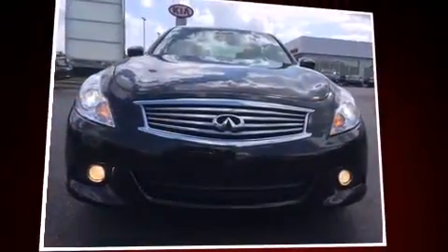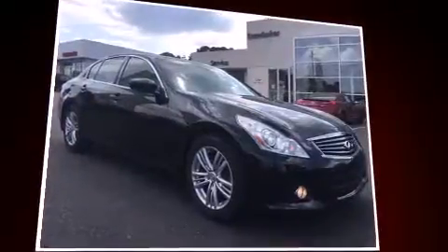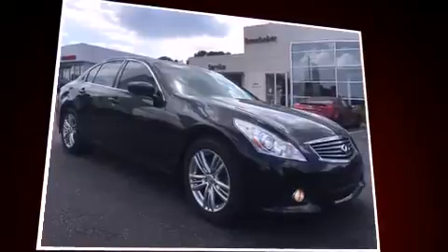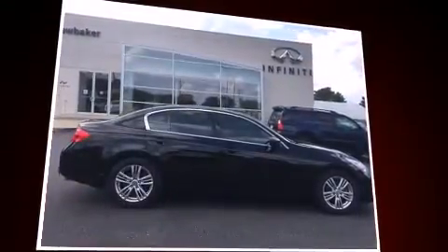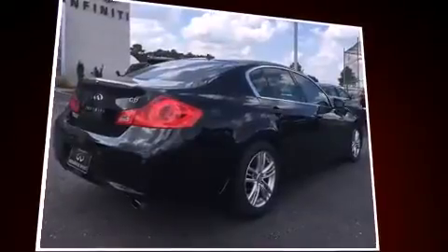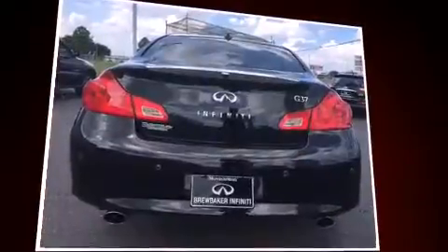Familiarize yourself with a 2011 Infiniti G37. This 4-door, 5-passenger sedan still has fewer than 40,000 miles. A 3.7-liter V6 engine pairs with a sophisticated 7-speed automatic transmission and, for added security, Dynamic Stability Control supplements the drivetrain.